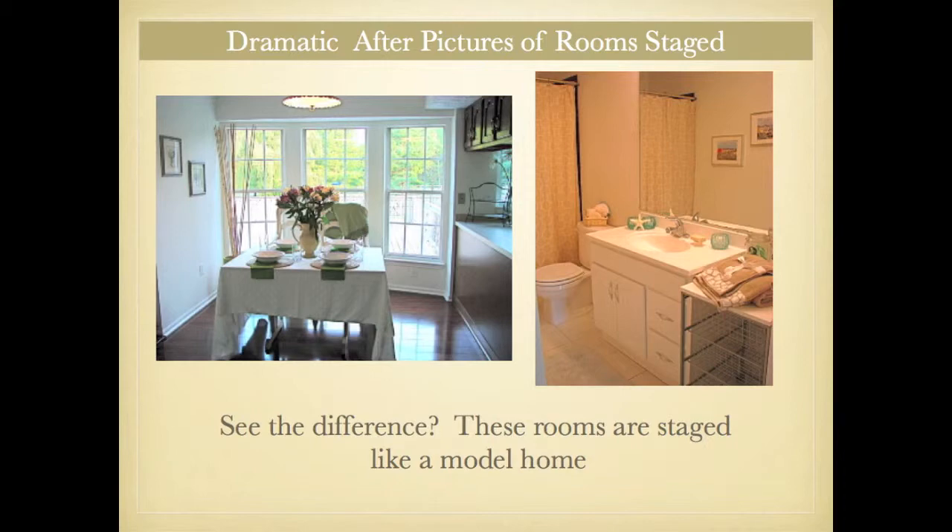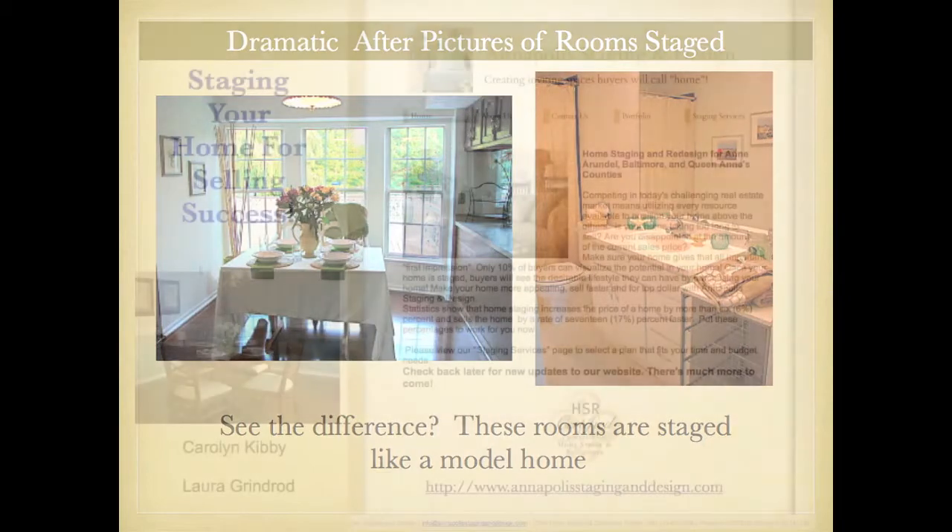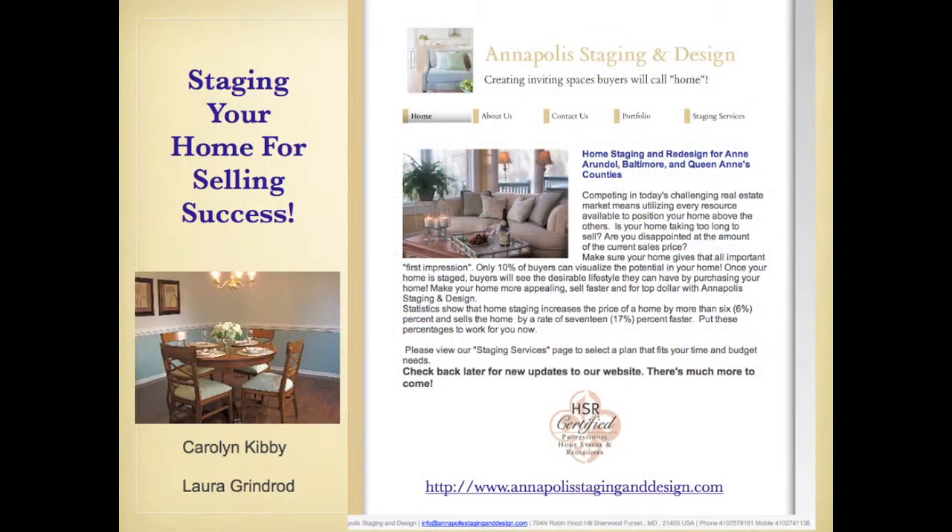Buyers are looking for something that's going to appeal to them so they can feel like they have a great lifestyle living in your home. We certainly have enjoyed chatting with you today. If you have any questions, we have lots of befores and afters on our website. You can look at enapolisstaginganddesign.com. We'd love to answer any of your questions — give us a call, send us an email, whatever it takes. We'd be happy to get your house prepared and ready to sell quickly.